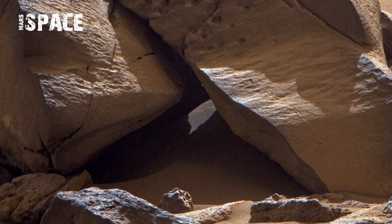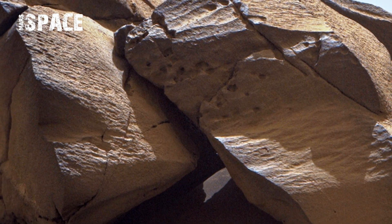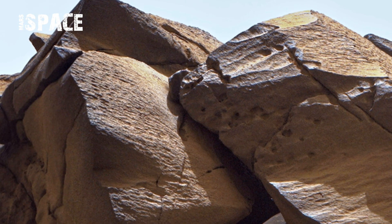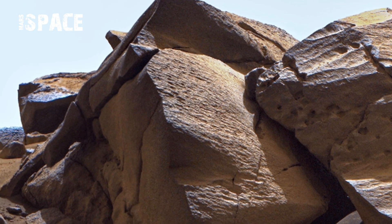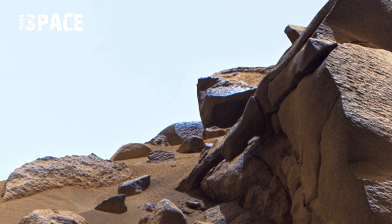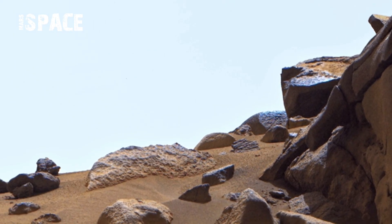The distant hills seem faded because of thin Martian dust flowing in the atmosphere. The horizon has a soft orange tint caused by sunlight scattering through Mars' dusty air, giving the whole scene a calm, ancient look.